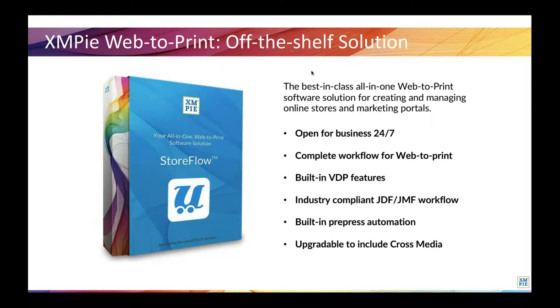The main part of Storeflow is the U-Store component. This is the e-commerce part of Storeflow, and it has built-in VDP features so that users can customize the print products to each end user. Our VDP software marries design with rules and data-driven content, such as varying images, text, character styles, and colors, enabling the creation of highly flexible creative documents.